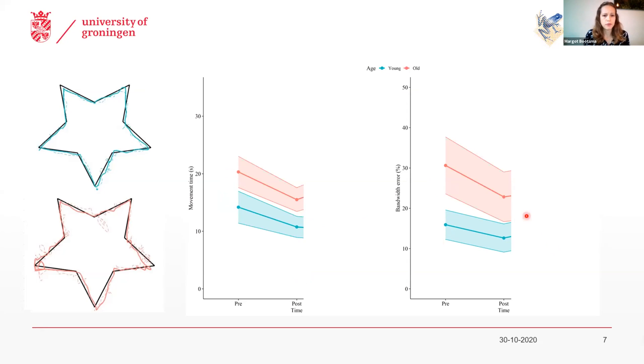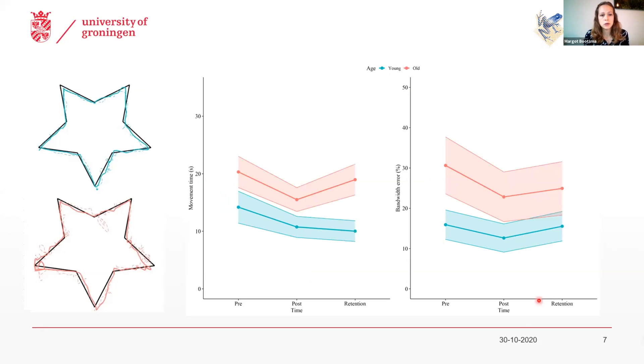Interestingly, if participants came back 24 hours after they learned this task, we saw that for the younger adults, they maintained the improvement in speed — they were still faster at 24-hour retention than before learning. But they deteriorated on accuracy, so their accuracy level at 24-hour retention was actually back to their baseline level.